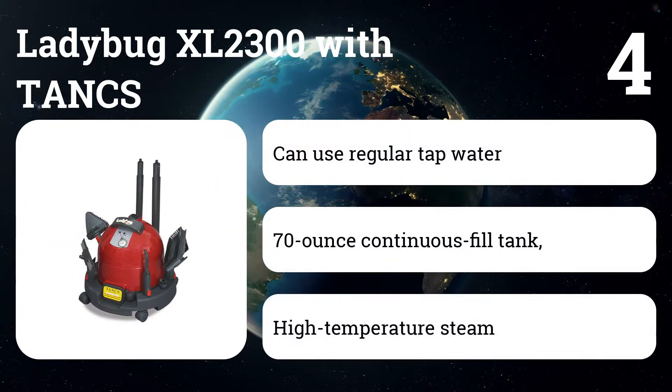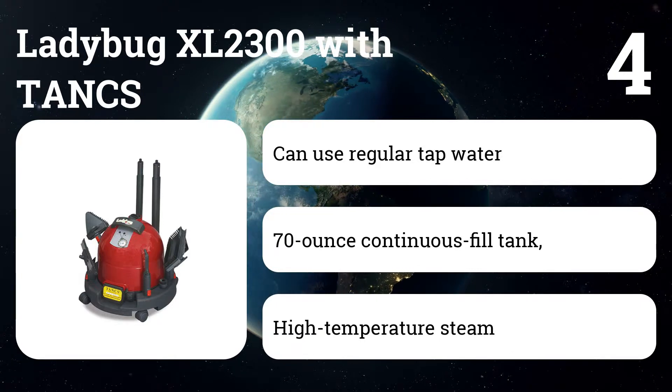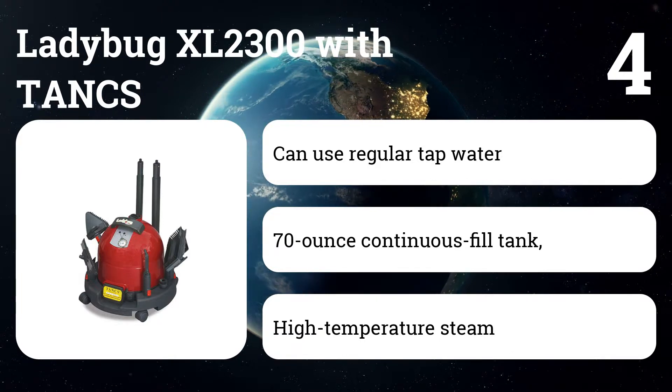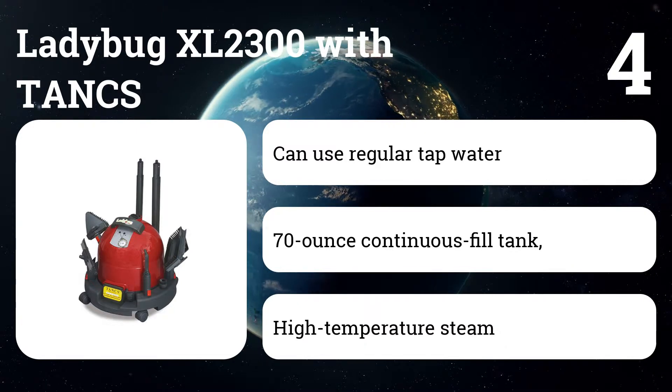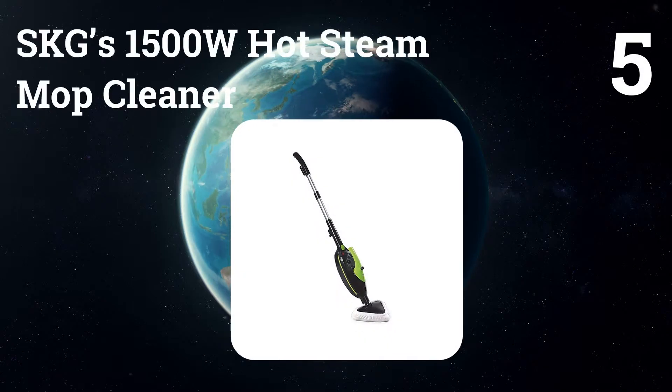Number four: Ladybug XL-2300 with TANCS. This is a heavy-duty steam cleaner that gets raves from allergy sufferers for effectively killing dust mites and mold, as well as high praise from pet owners for eliminating even stubborn stains and odors.